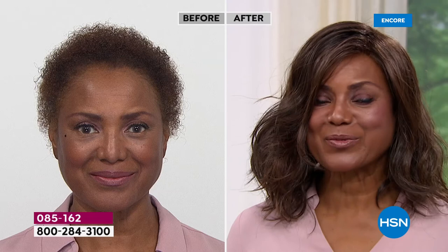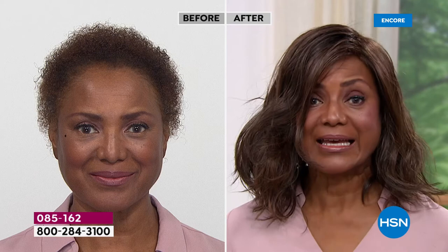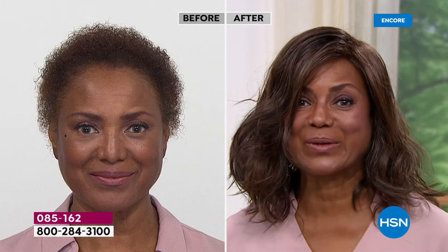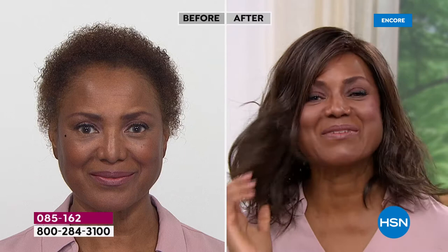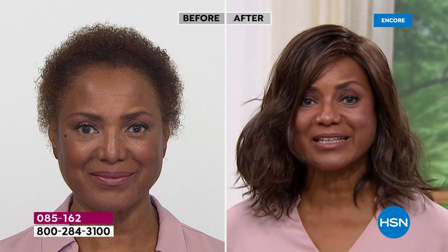Does it feel hot at all? Absolutely not — it's so lightweight. I was wearing this wig one time and I had an appointment. It started raining and my husband saw me and said, 'Oh my gosh, you look so beautiful — your hair stays in place.' I never told him it was a wig. He didn't even know until after six months of dating. That's what I love about Gabor — people can't tell it's not your real hair because it looks so real. Even in the weather, you don't have to worry — it still looks good.